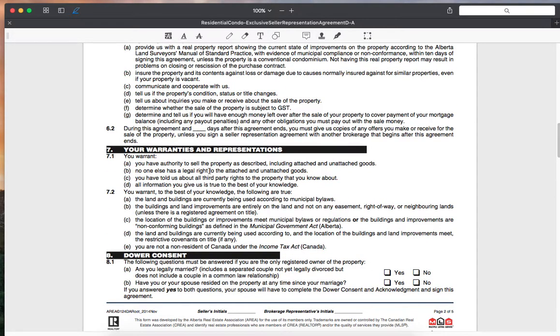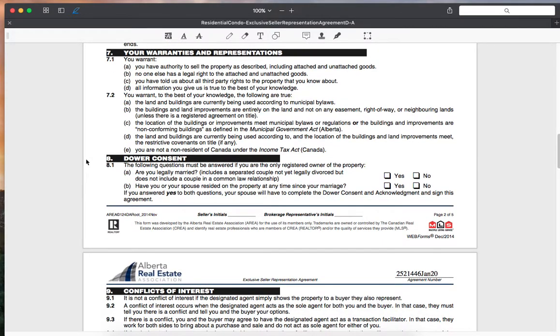Your warranties and representations: you warrant you have authority to sell the property as described, that no one else has legal right to the attached or unattached goods — so nobody else owns your washer or dryer — and that you have told us about all third-party rights to the property. All information you give is true and to the best of your knowledge.